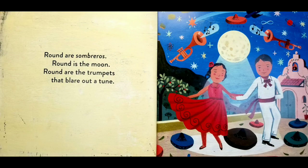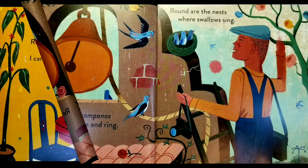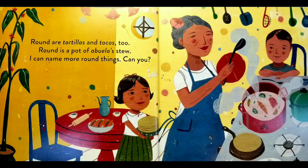Round are sombreros, round is the moon. Round are the trumpets that blare out a tune. Round are campanas that chime and ring. Round are the nest where swallows sing. Round are tortillas and tacos too. Round is a pot of abuela's stew. I can name more round things, can you?